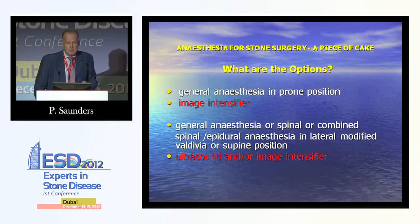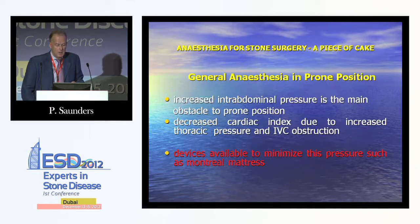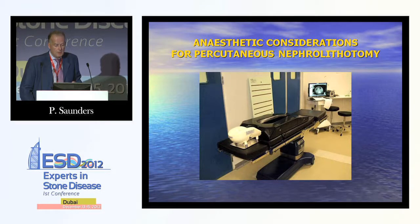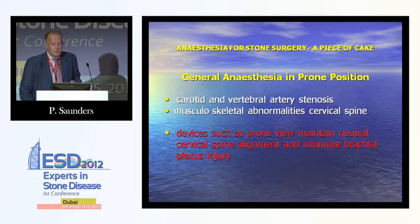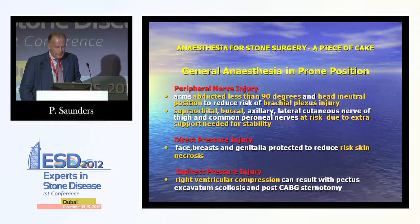Anaesthetic options include general anaesthesia in the prone position using an image intensifier, or general anaesthesia, spinal, or combined spinal-epidural in the lateral modified Valdivia or supine position using ultrasound or image intensifier. For general anaesthesia in the prone position, devices are used to minimise increased intra-abdominal pressure — we use a Montreal mattress for that. For patients with carotid and vertebral arterial stenosis or musculoskeletal abnormalities of the cervical spine, we use a device called a prone view, which neutralises the neck and minimises cervical and brachial plexus injury.